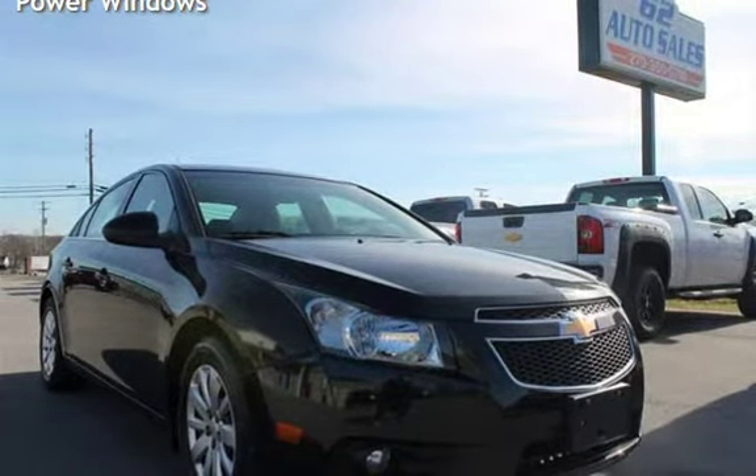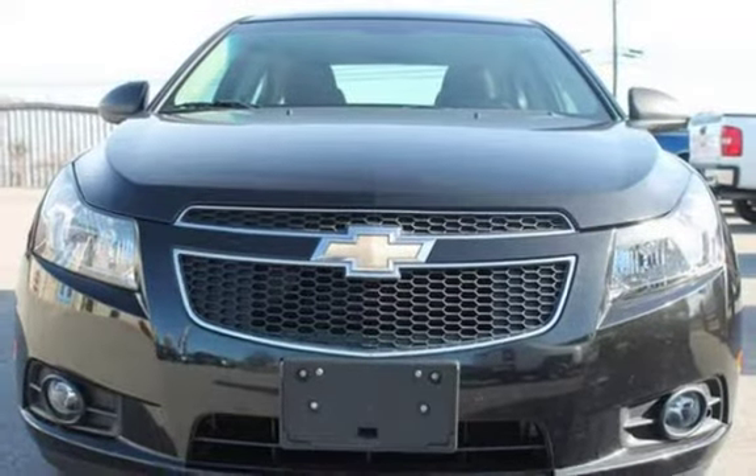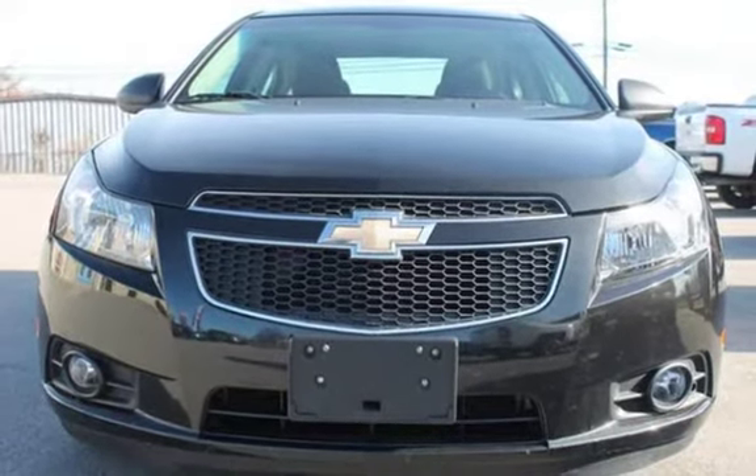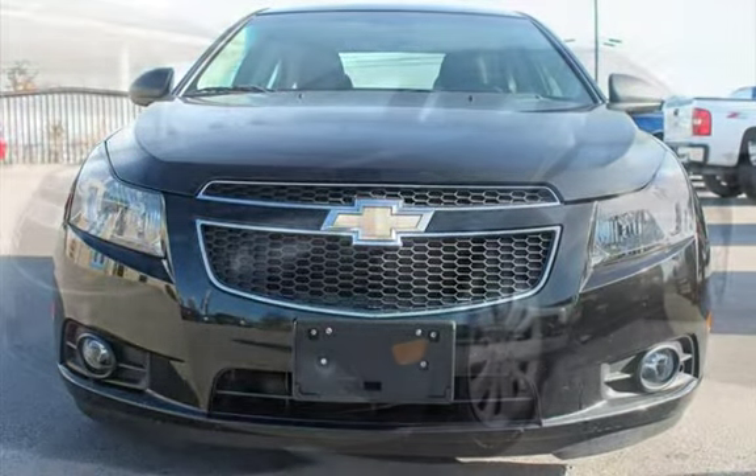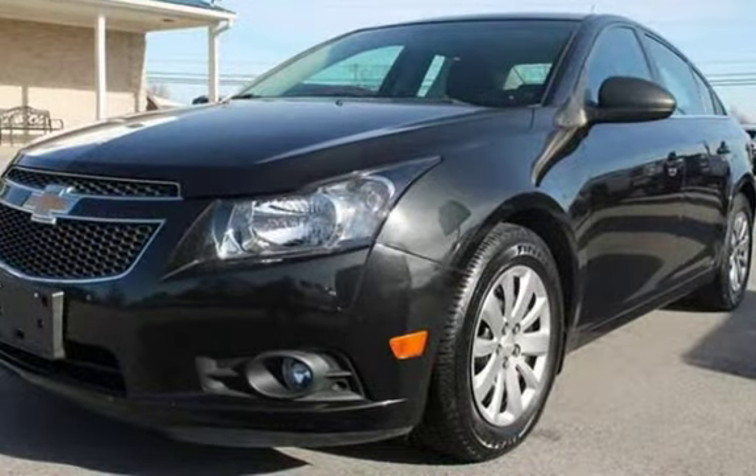This Chevrolet has less than 64,000 miles on the odometer. Estimated fuel economy for this vehicle is 22 miles per gallon in the city and 35 miles per gallon on the highway.